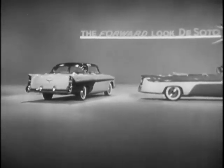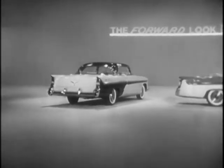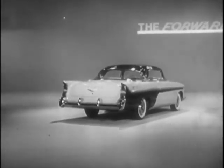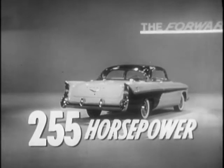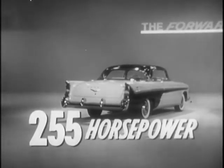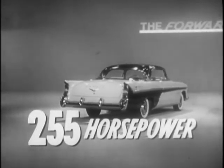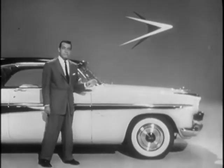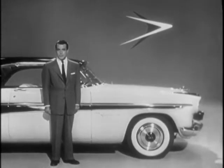And when I say powerful, I mean powerful. The tremendous new DeSoto Firefly engine has 255 horsepower. Under this beautiful hood is a tremendous new V8 engine. It's bigger, and it's a new high-compression engine. It also has a new and far superior 12-volt electrical system for higher ignition and much greater performance.